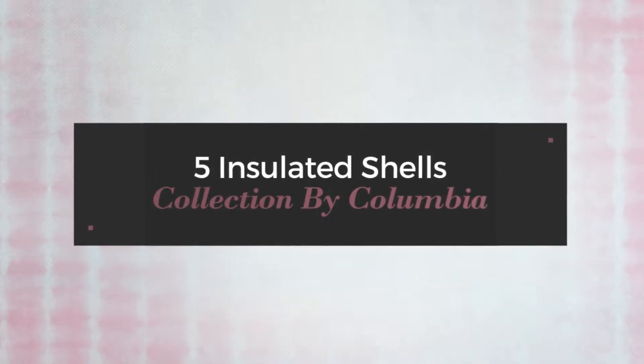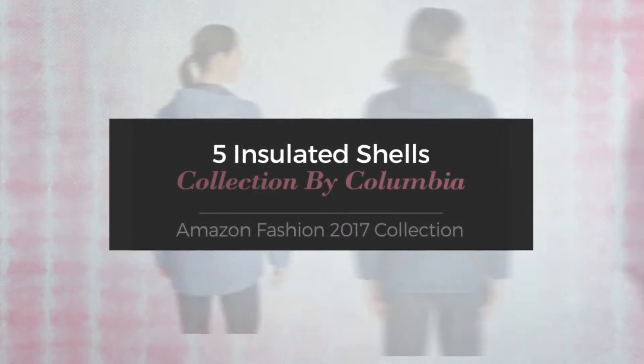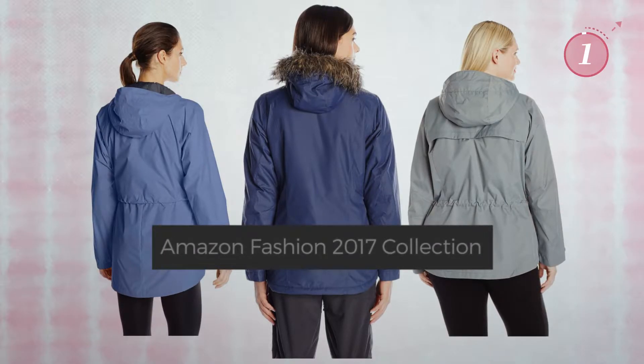5 Insulated Shells Collection by Columbia. Amazon Fashion 2017 Collection. At any time, click the circle and get the details about your favorite dress.